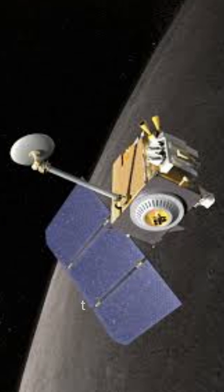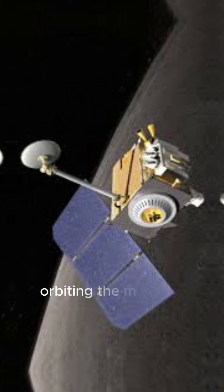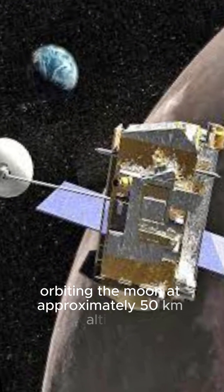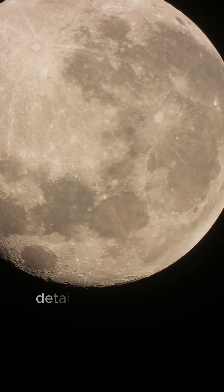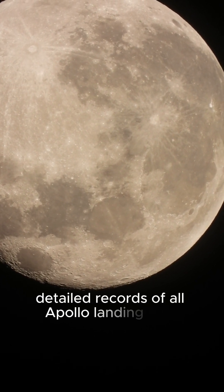LRO images: the LRO, orbiting the moon at approximately 50 kilometers altitude, has captured numerous high-resolution images of the lunar surface. These images include detailed records of all Apollo landing sites.